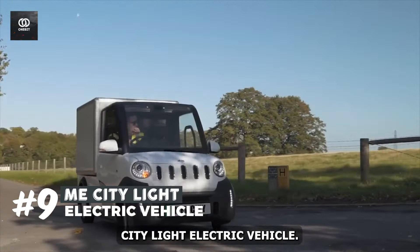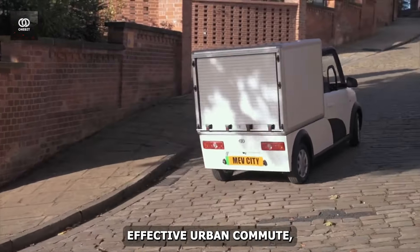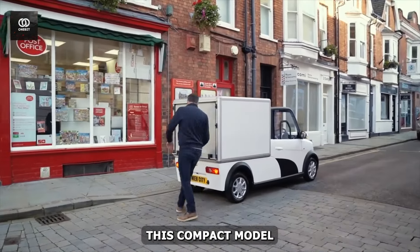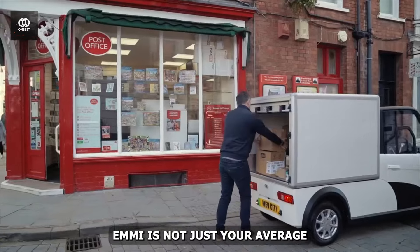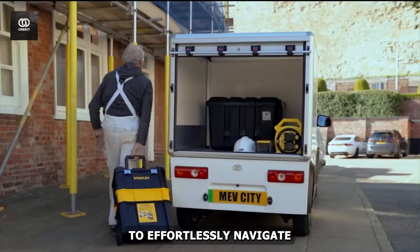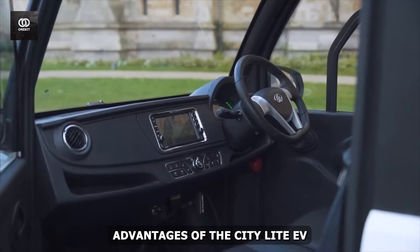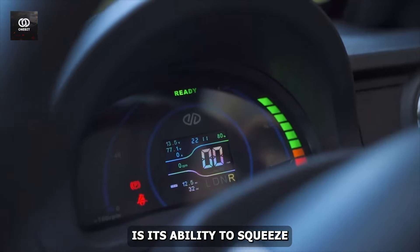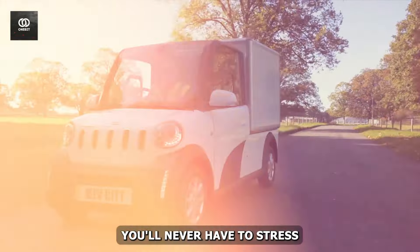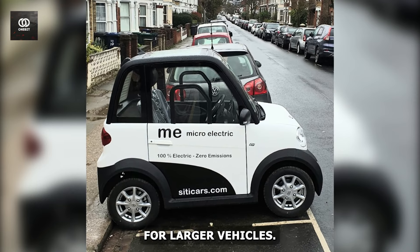Number 9: ME City Light Electric Vehicle. For those seeking a guilt-free and cost-effective urban commute, the ME City Light Electric Vehicle is a game-changer. This compact marvel from the innovative mobility brand ME is not just your average mini-car — it's a zero-emission solution that slashes fuel costs while allowing you to effortlessly navigate congested city streets. With its miniature size and agile handling, you'll never have to stress about finding a parking spot again.